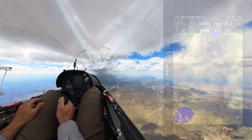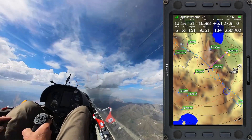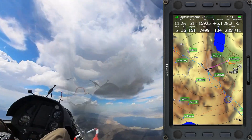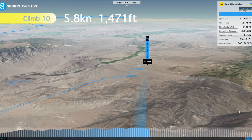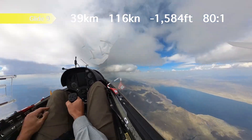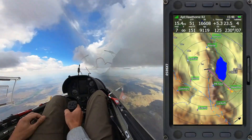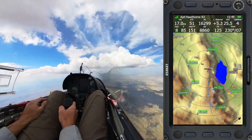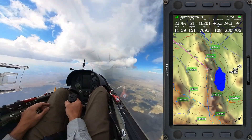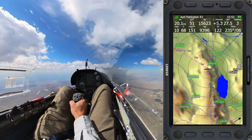I'm approaching Hawthorne and Mount Grant again, and I make a turn straight north to fly along this mountain range. I noticed in the forecast that this was supposed to be an especially strong area in the afternoon — and it was. Here is Walker Lake on the right side and Mount Grant beneath us. These cloud streets are as good as it gets. I'm able to stay at cloud base without turning, which really makes your cross-country speed go up because you're making forward progress without turning and without losing much altitude.